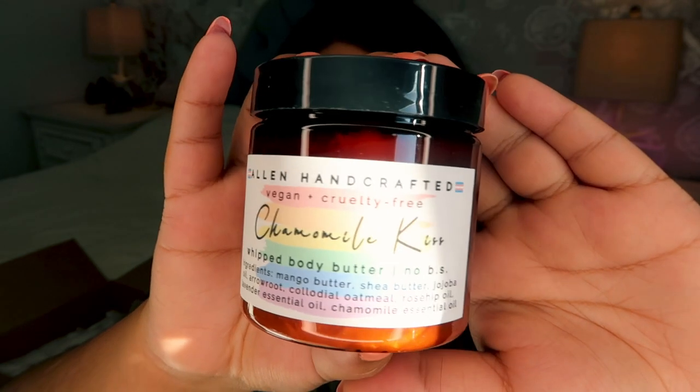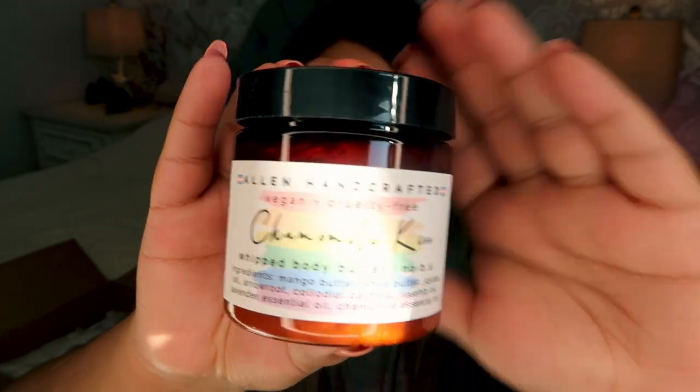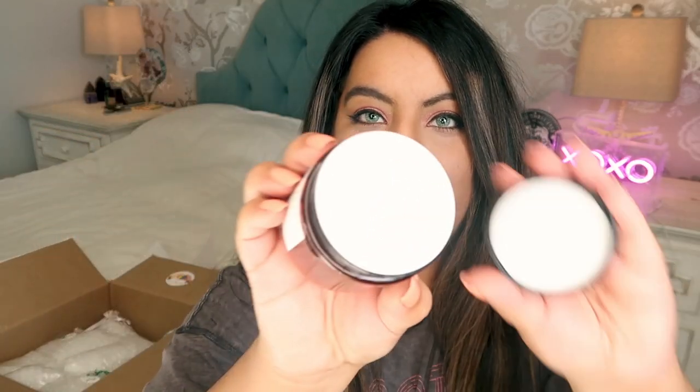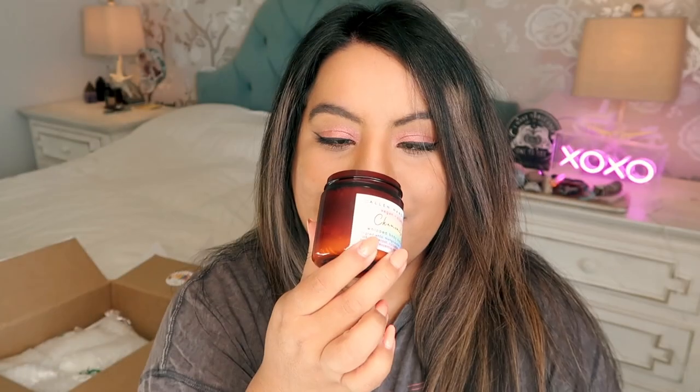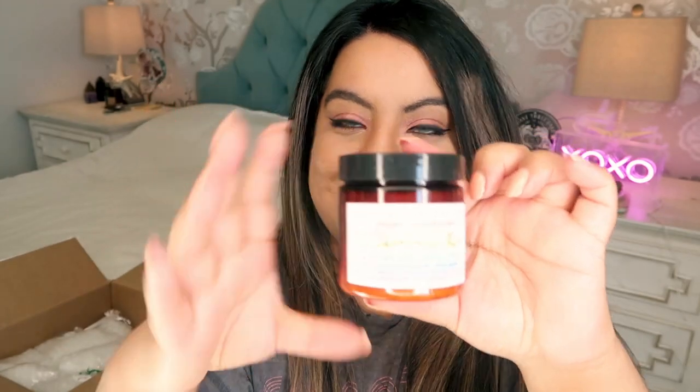The first item is a body butter called Cameo Kiss. These are handmade with a little safety protector, and they're whipped — look at how beautiful that is! This one smells so good. These are great for winter dry itchy skin. Alan makes all of these by hand, so when you pick up crystals you can also grab a body butter, a candle, or some self-care items.